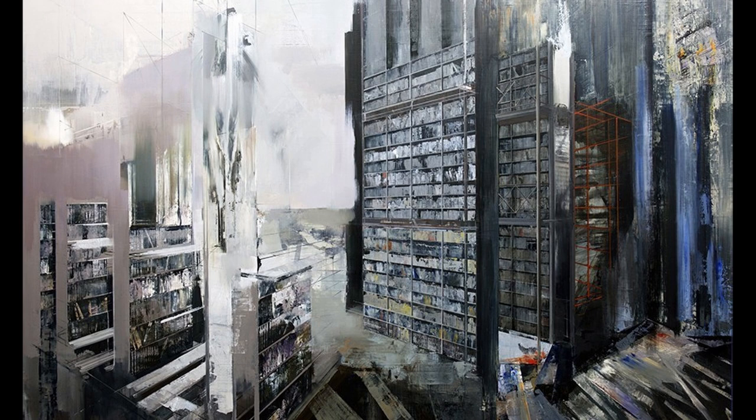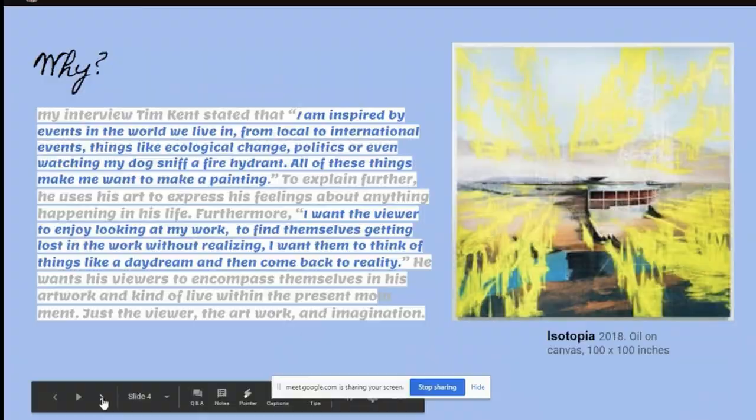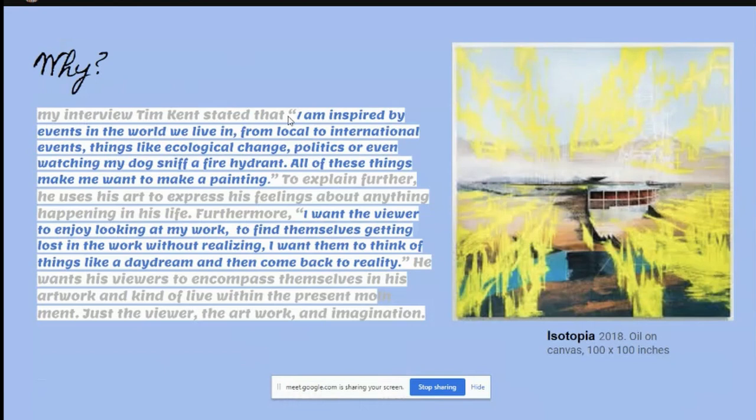And 'Deterioration,' which is one of my favorites, 2015, oil on canvas, 80 by 100 inches — and that's him again. His mission: 'I am inspired by events in the world we live in, from local to international events — things like ecological change, politics, or even watching my dog sniff a fire hydrant. All of these things make me want to make a painting.' He uses these precious feelings about anything happening in his life. He also says: 'I want the viewer to enjoy looking at my work, to find themselves getting lost in the work without realizing. I want them to think of things like a daydream and then come back to reality.' He wants his viewers to encompass themselves in his artwork and kind of live within the present moment — just the viewer, the artwork, and the imagination.